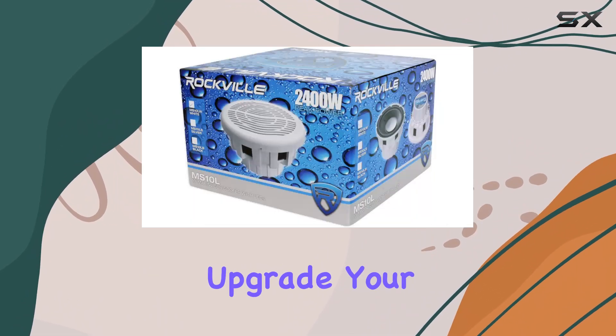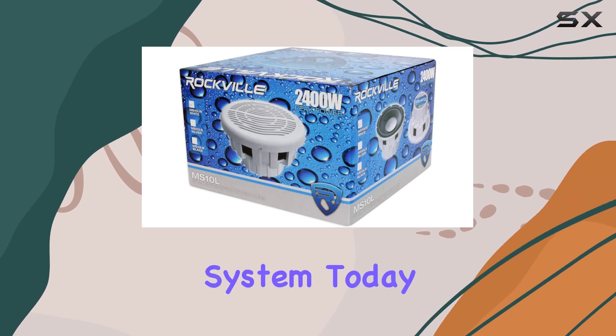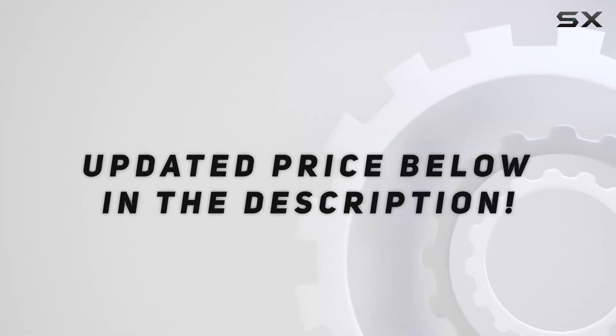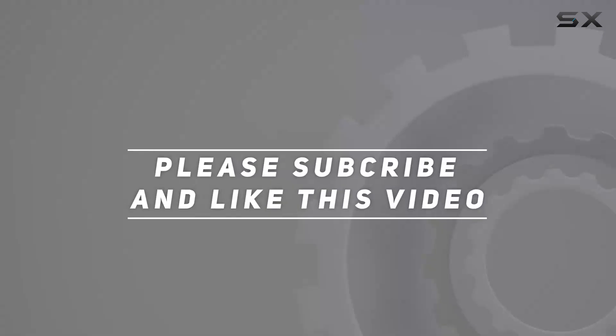So, why wait? Upgrade your marine audio system today and make waves with Rockville. Check out the video description for the updated price, and thank you for watching.